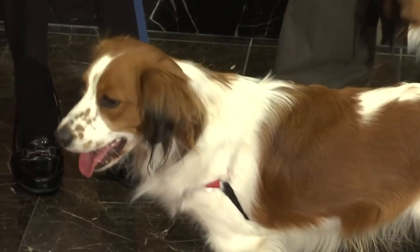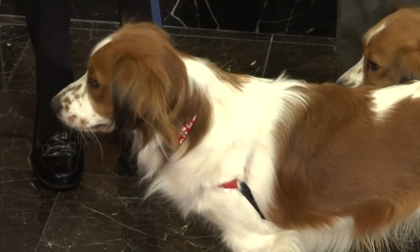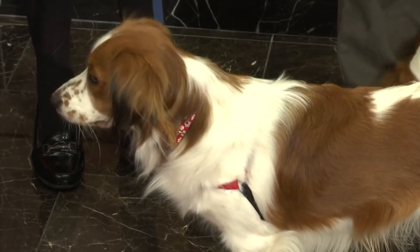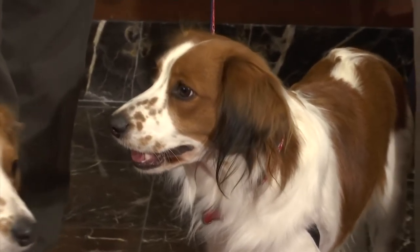The first breed is a sporting breed — it's a duck retrieving breed called the Niederland's Quaker Hunji. It's a nice medium-sized dog that always appears with a white coat with orange and red spots. It's very friendly, easy to take care of, and easy to train.